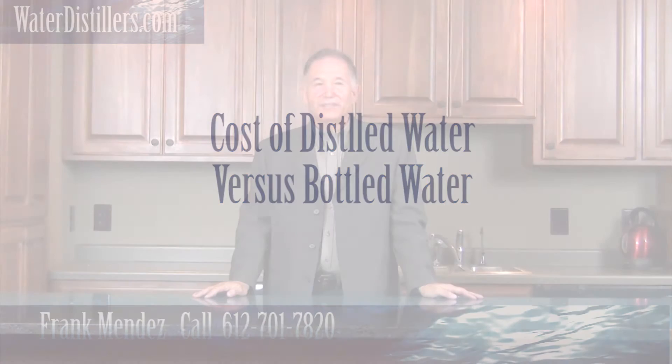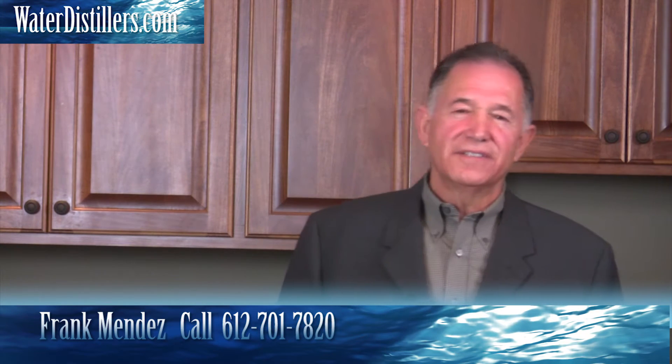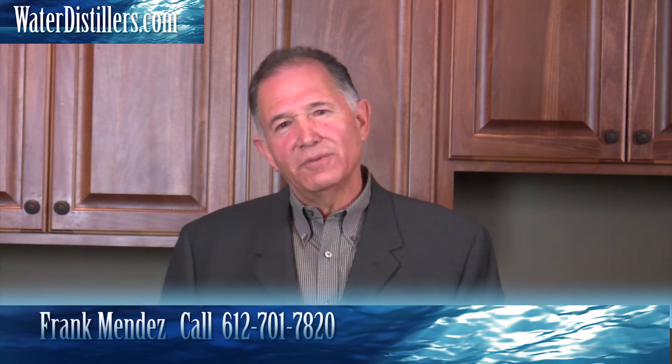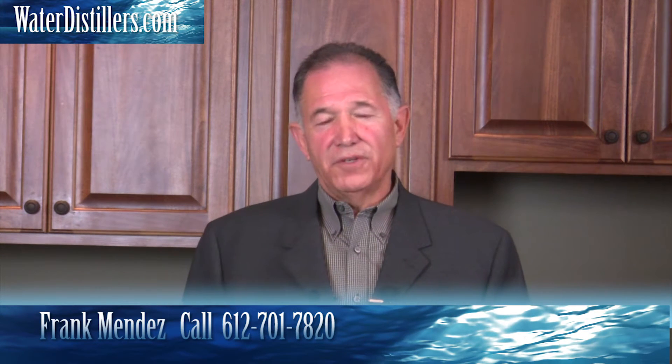My name is Frank, and thank you for joining us. A question we get quite a bit is: how affordable is distilled water, or what's the cost of distilled water — making your own with a distiller versus buying it at the store?